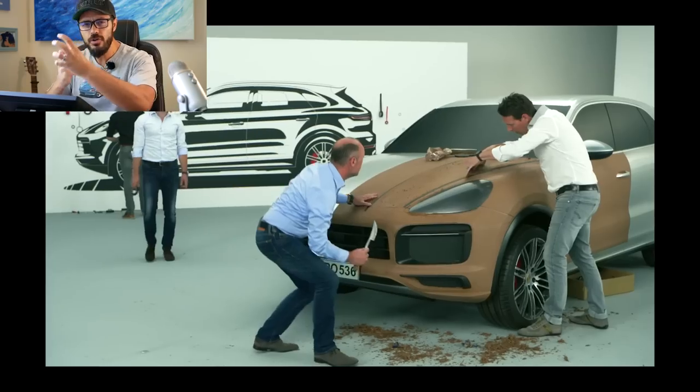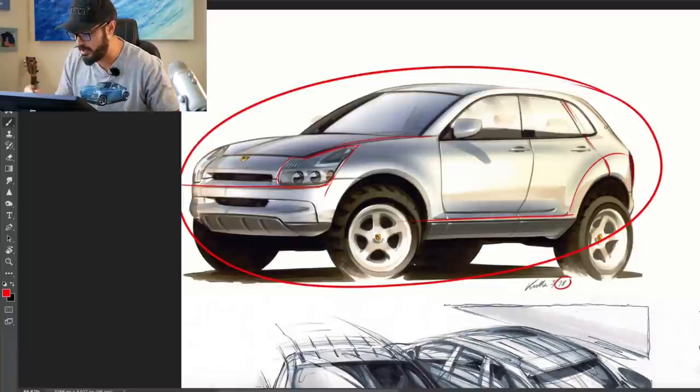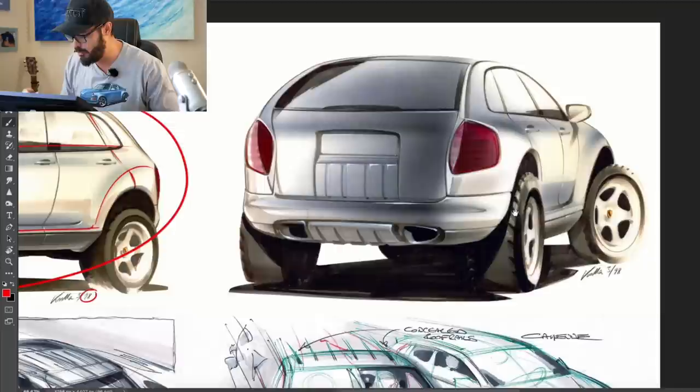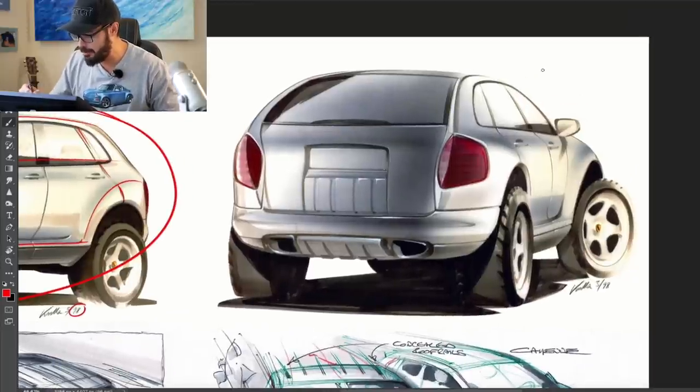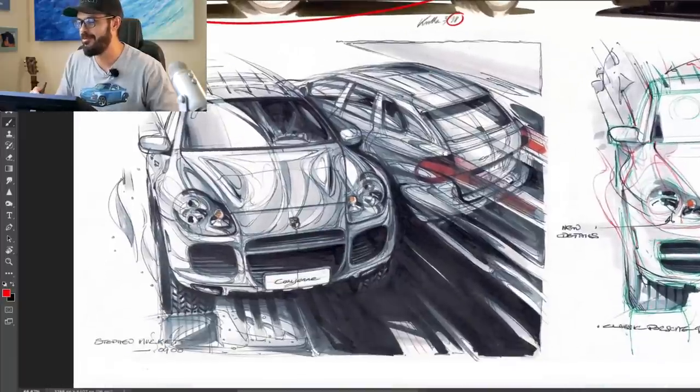So how do you turn that type of design into a completely different format — a four-door lifted SUV? As you can see right here looking at the rear view, they had a bit of problems with this new design language. It's basically like designing a brand new brand from scratch. Let's just say I'm thankful that they decided to go in a different direction.